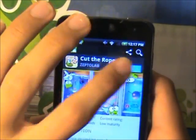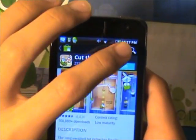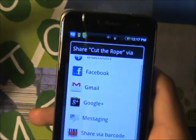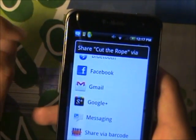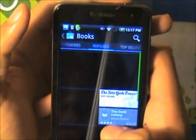To buy, you just click that and accept and buy. I am not going to do that because I already have this game. You could also share it with your Bluetooth, Facebook, Gmail, Google+, messaging and Twitter. You could also rent books and movies.